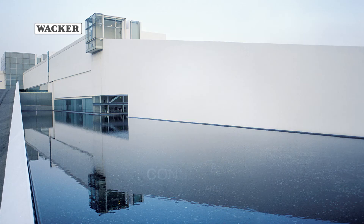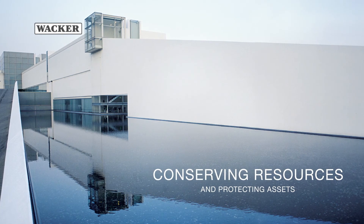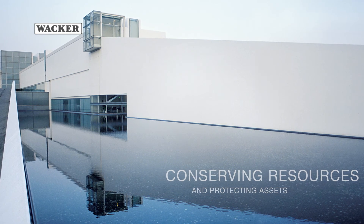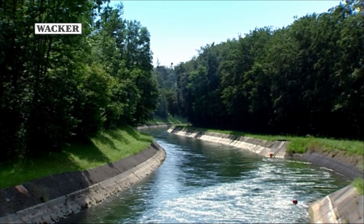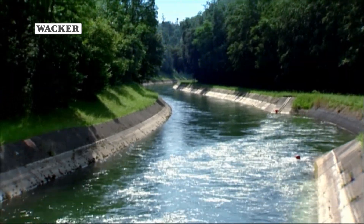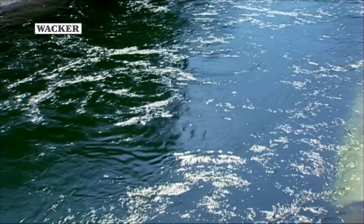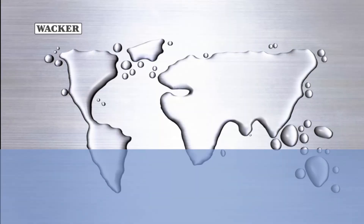Mineral waterproofing membranes based on Vinopass are innovative, reliable and environmentally sound. An important contribution by WACKER to increase sustainability, to conserve resources and protect assets. WACKER. Creating tomorrow's solutions.